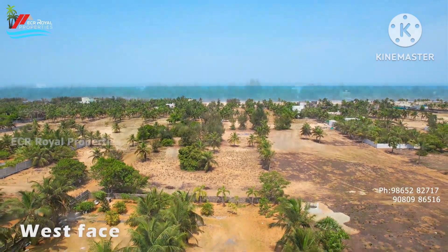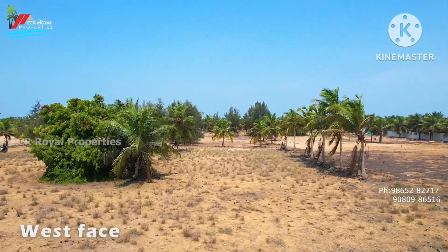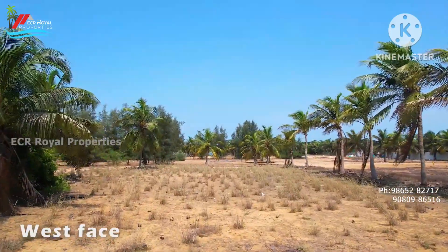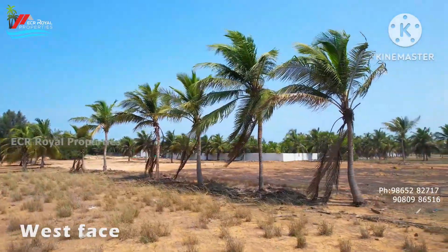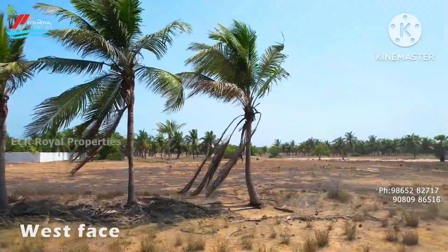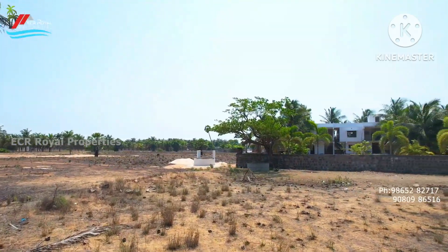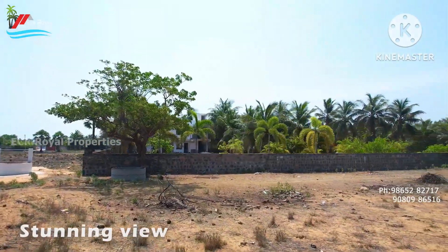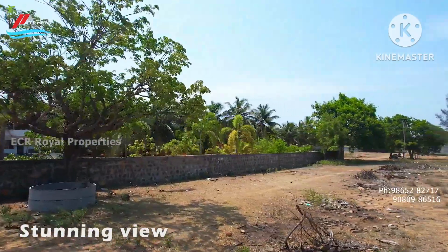This is next to the ECR development area. This property has a 75x160 dimension. We are looking at the plot — plots are not easily available. This is a very good property. We are building an R flat, a 300-meter farmhouse.